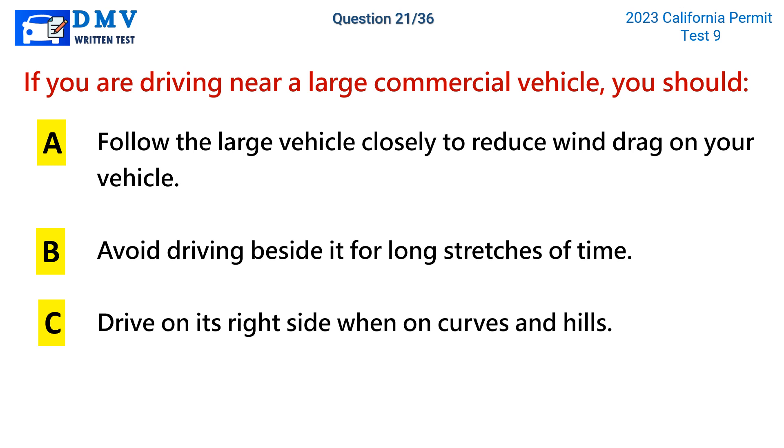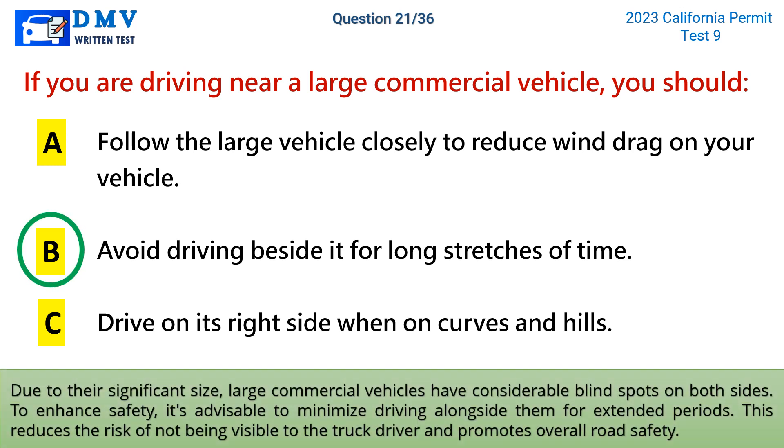The correct answer is b: avoid driving beside it for long stretches of time. Due to their significant size, large commercial vehicles have considerable blind spots on both sides. To enhance safety, it's advisable to minimize driving alongside them for extended periods. This reduces the risk of not being visible to the truck driver and promotes overall road safety.